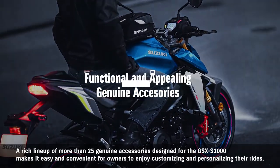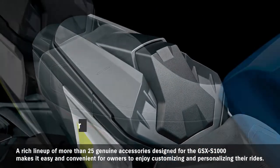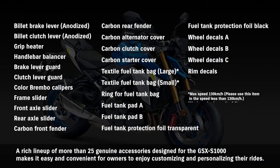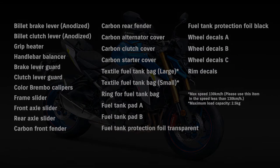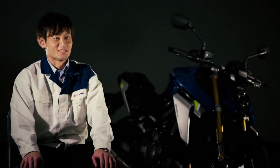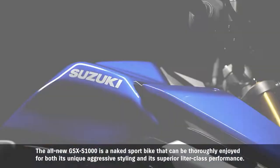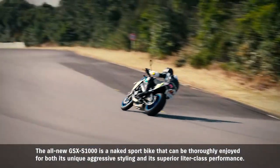A rich lineup of more than 25 genuine accessories designed for the GSX-S1000 makes it easy and convenient for owners to enjoy customizing and personalizing their rides. The all-new GSX-S1000 is a naked sport bike that can be thoroughly enjoyed for both its unique aggressive styling and its superior leader-class performance.